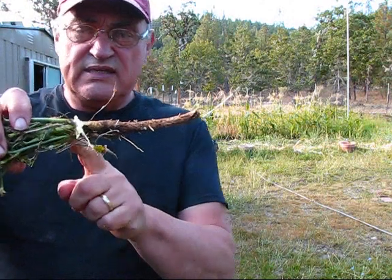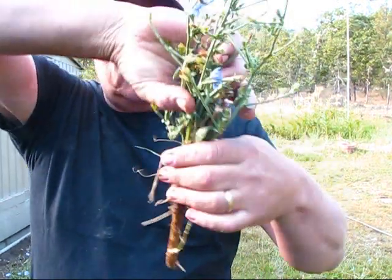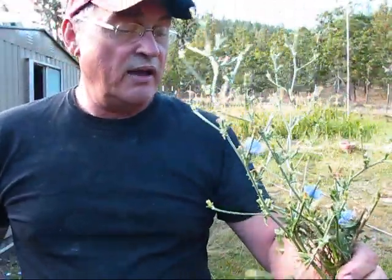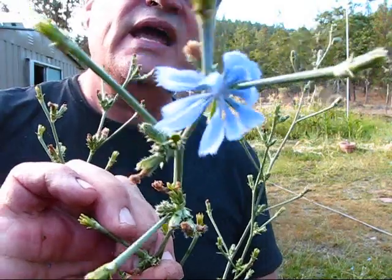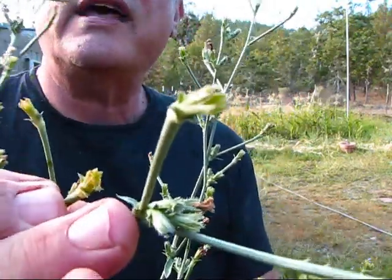Chicory is a deep rooted plant. It sends forth a root straight down into the earth to tap into whatever moisture it can get, making it a pretty drought resistant plant. It has these little flowers that open up in the morning and stay out until the sun comes up, and then they close right up, just like that one.